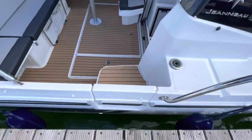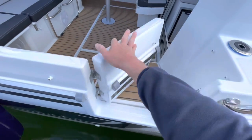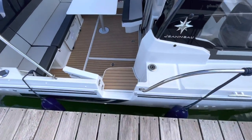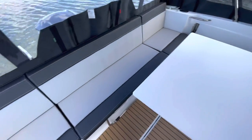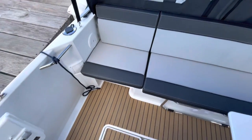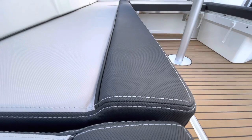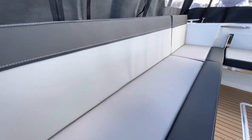A nice new feature is the side door — getting in and out of the boat is now so much easier, you just step straight in. The cushions have a bit more of a premium feel on the Series 2, they're more bolstered with a nice piping and contrasting stitching. Very, very comfortable and also quite thick.